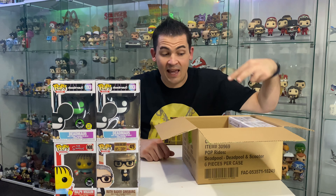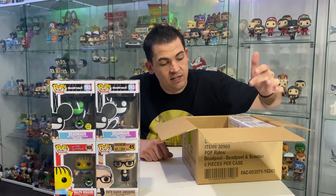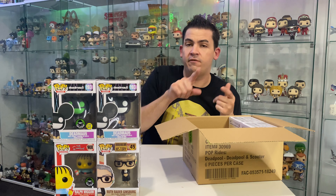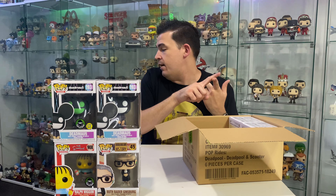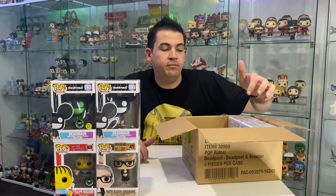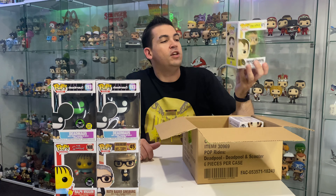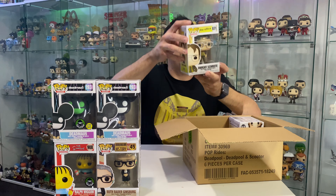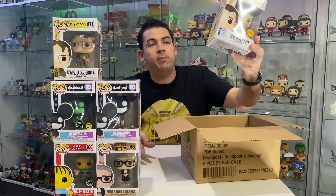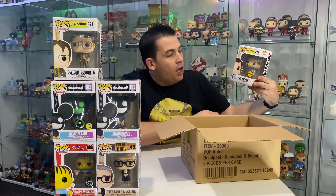We've got two Pops left here in the box. I can see from the back that they are Office Pops - one is a Jim Halpert Pop and one is a Dwight Schrute Pop. I think they're just the common Pops because I did have variant versions coming, so I wanted the normal versions too. Let's check them out - we've got Dwight Schrute, just the common Dwight, nothing special.